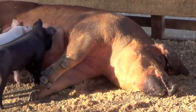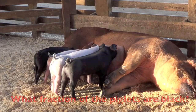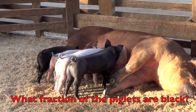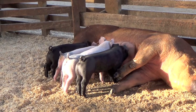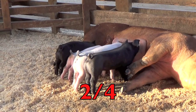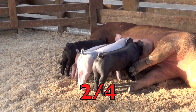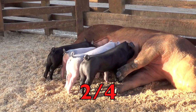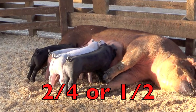Boys and girls, here's a mother pig with her babies called piglets. Are you ready to do some fractions with mom and her babies? What fraction of the piglets are black, boys and girls? First, how many piglets do you see? Yes, four. How many piglets are black? Two. The fraction is two fourths. The bottom number four tells us how many piglets in all, and the number two tells us two of the piglets are black. Two fourths is our fraction — or we can say one half. Half of the piglets are black and half of the piglets are white.